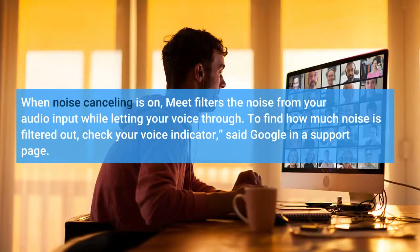When noise cancelling is on, Meet filters the noise from your audio input while letting your voice through. To find how much noise is filtered out, check your voice indicator, said Google in a support page.